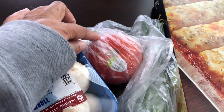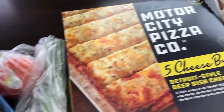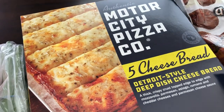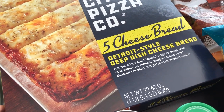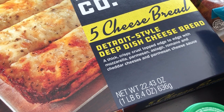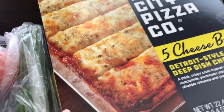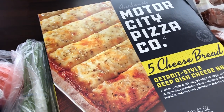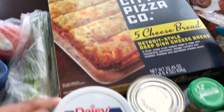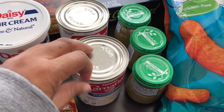Howard likes to have tomatoes on his burgers, so I grabbed that, and I needed some green onions. This also looked really good to me — I hadn't seen it there before. It's the Motor City Pizza Company Five Cheese Bread, a deep dish cheese bread with mozzarella, parmesan, asiago, romano, and cheddar. It kind of looks like Pizza Hut cheesy bread, which is my favorite, so I'm excited to try it with some marinara I already have at home.